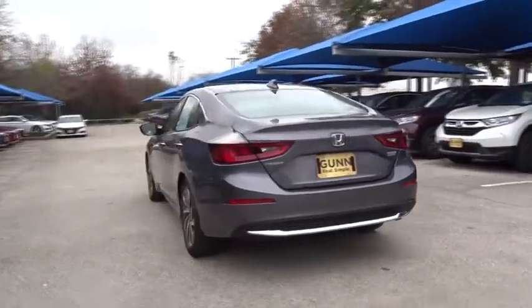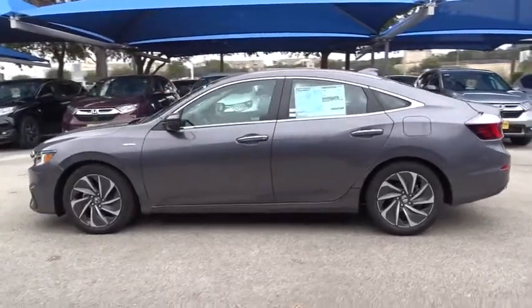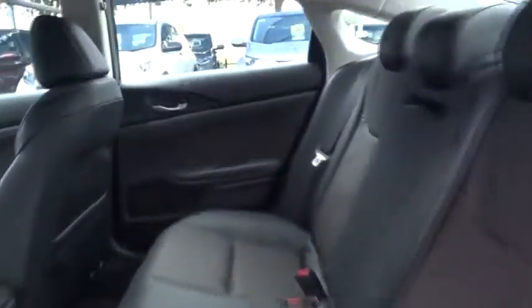Here are some of this vehicle's great options: lane departure warning, traction control, remote engine start, stability control, keyless entry, navigation system, power passenger seat, backup camera, anti-lock braking system, steering wheel audio controls.